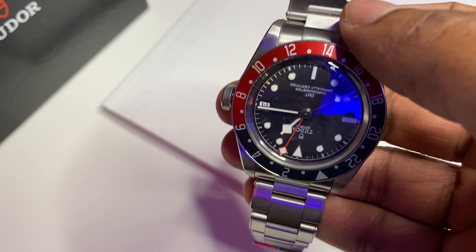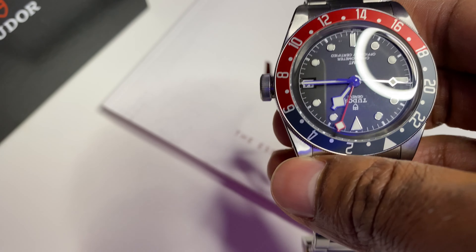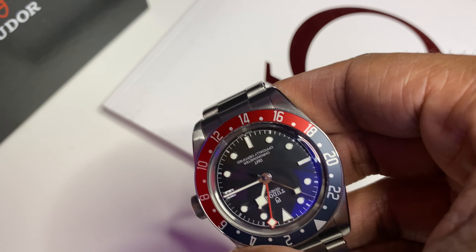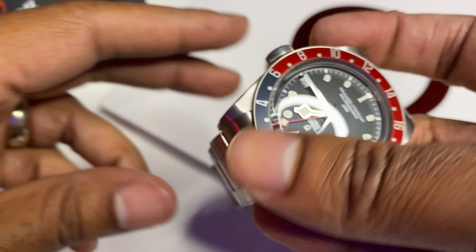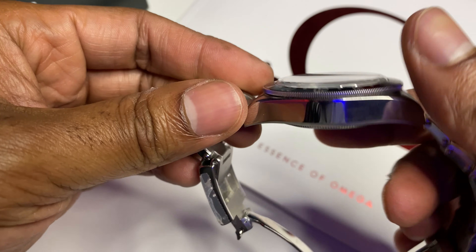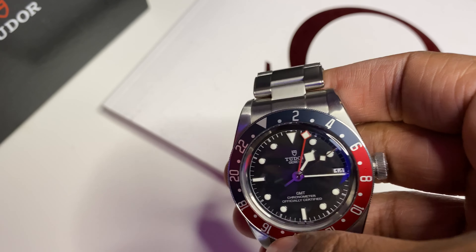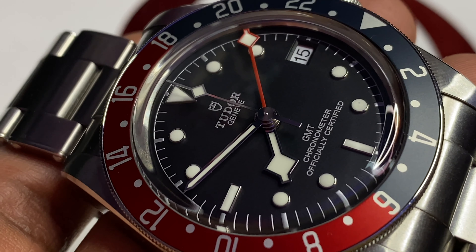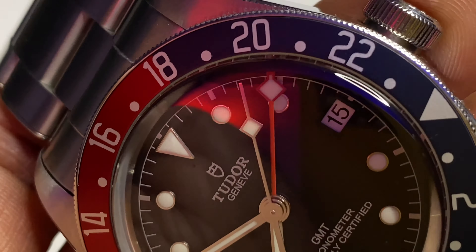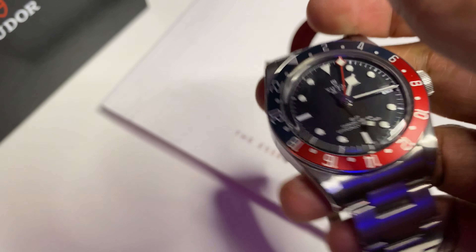The Black Bay GMT is a 41 millimeter case in diameter, which makes it in line with the other Black Bay watches, with the exception of the Black Bay 58, which does come in at a smaller, more vintage inspired size. The height from the case back to the top of the slightly domed sapphire crystal is 15 millimeters. That may sound tall or slab-sided in some people's opinion, but having worn it for the past couple of months, I find it to be a good sized watch for my frame and wrist size. I don't think any element of it is oversized or slab-sided — it slips under a cuff really well.